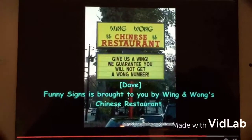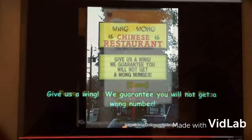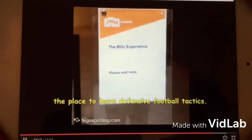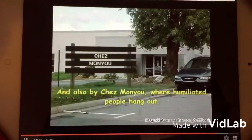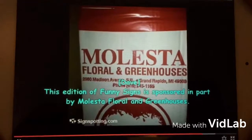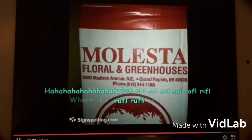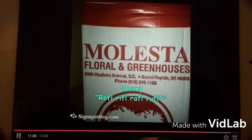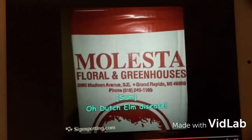Funny Signs is brought to you by Wing and Wong's Chinese Restaurant — give us a wing, we guarantee you will find something. Signs is sponsored in part by the Blitz Experience, the place to learn defensive football tactics. And also by Shame on You, where humiliating people hang out. Signs is sponsored in part by Molesta Floral and Greenhouses, where it's okay to molest plants. Oh Sam, you blew your line again. Oh, that's elm disease.